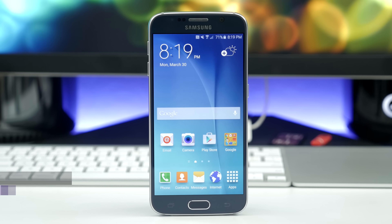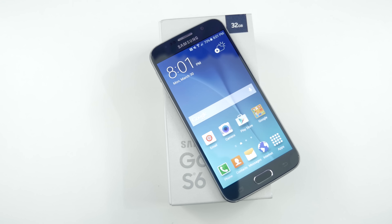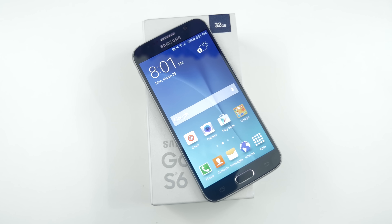Starting out with specifications, the Galaxy S6 features a 5.1-inch QHD Super AMOLED display with a resolution of 2560x1440, an Exynos 7420 octa-core processor, 3GB of RAM, 32, 64, or 128GB of internal storage depending on the configuration, and a 2550mAh battery.